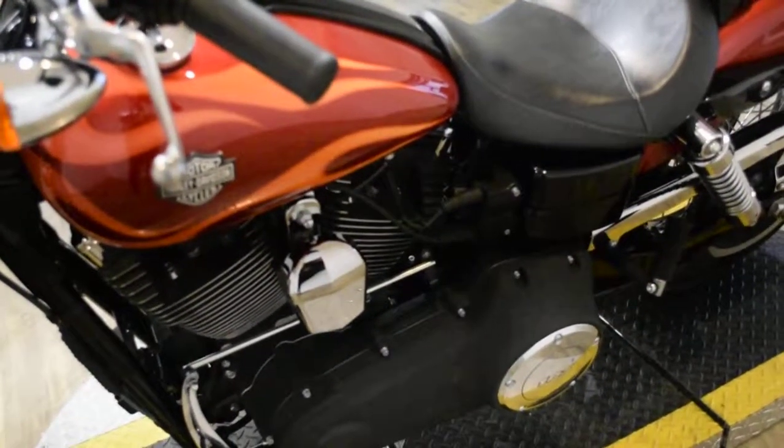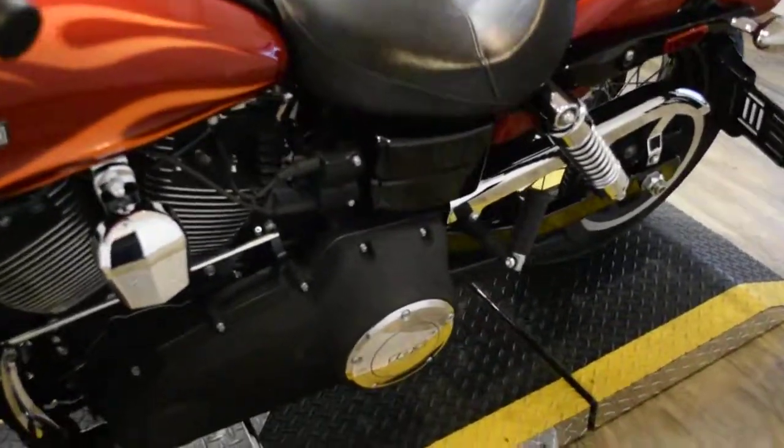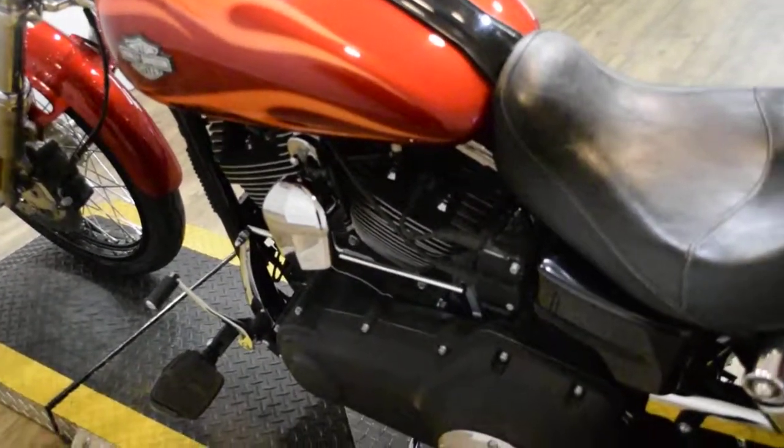This bike does also have some extras. It has Cobra pipes, it has a detachable windshield, and it has a 103 motor in it.